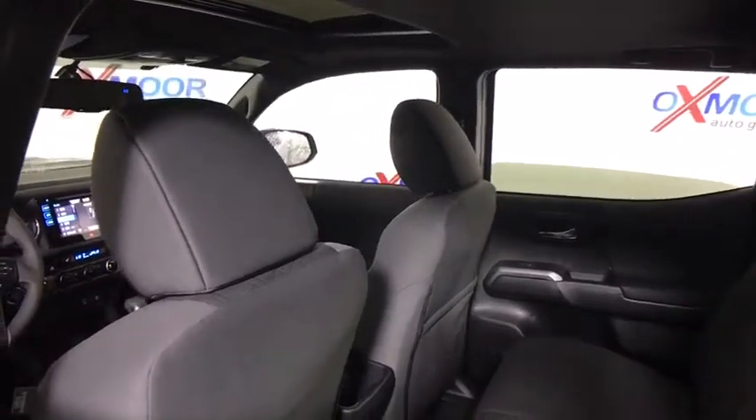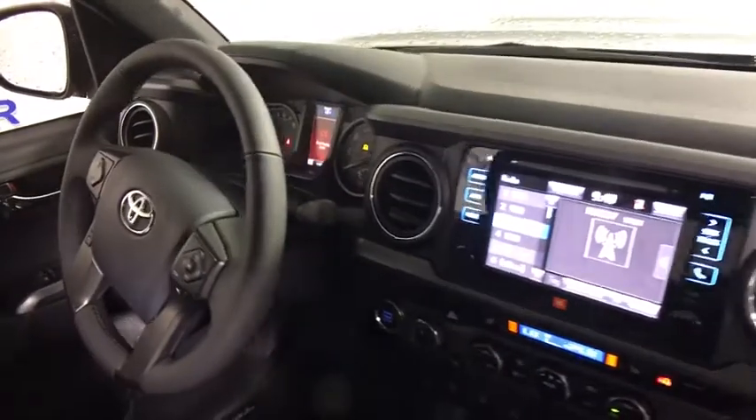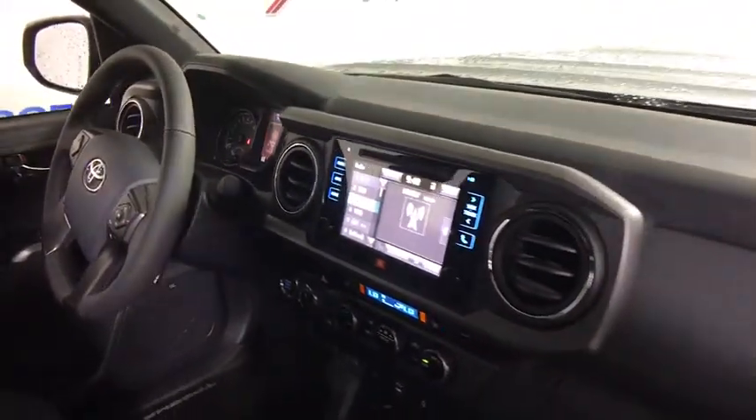CD player, bed liner, fog light, compass, trip computer, heated front seat, power moonroof, tachometer, remote keyless entry.